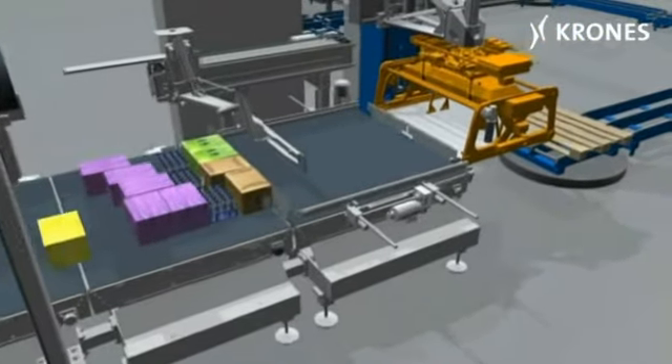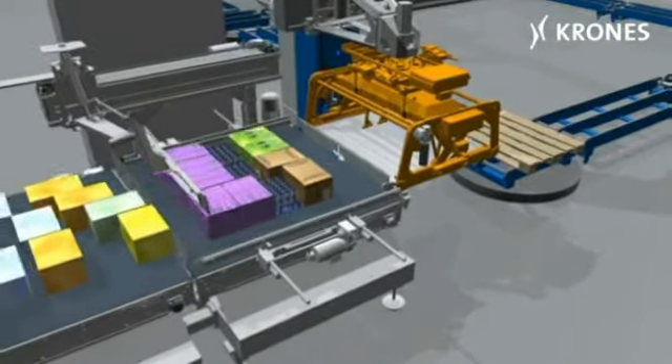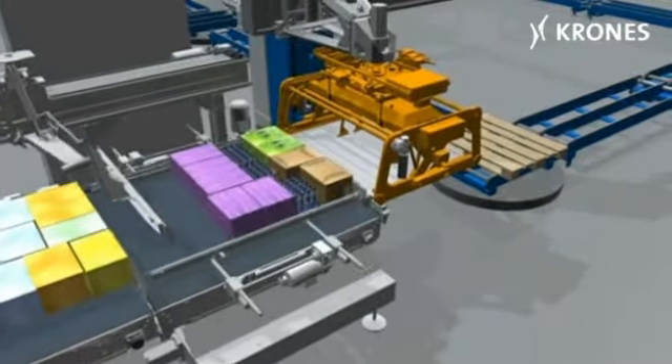The pallet stacks are then assembled by the Modulpal layer palletizer before being wrapped, labelled and made ready for dispatch.